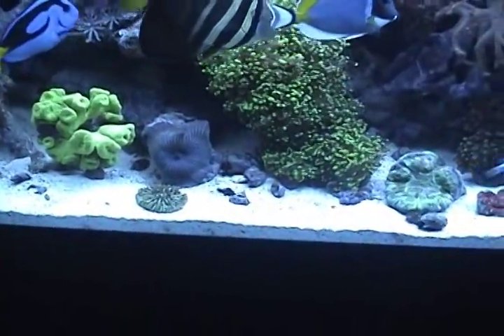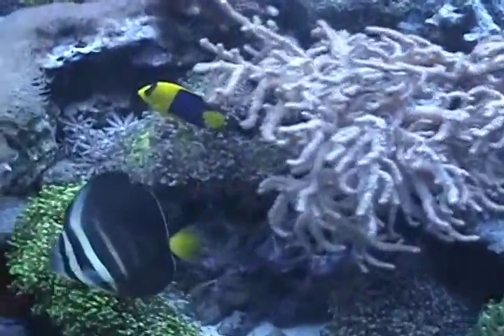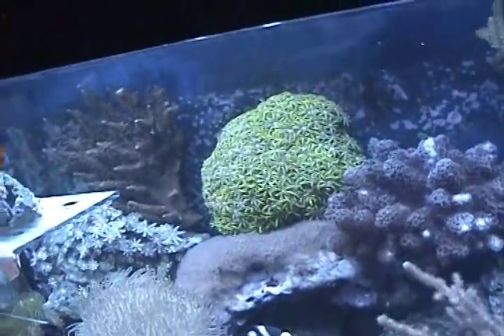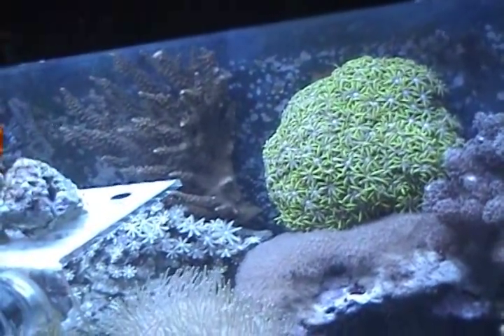Colostria, plate coral's new, another big mushroom, some frogspawn — big, only 15 bucks. I got that big Acropora back there. It was in the $15 rack.